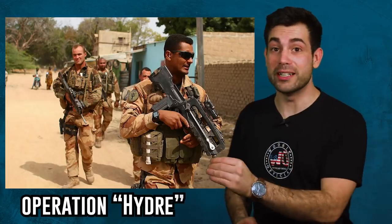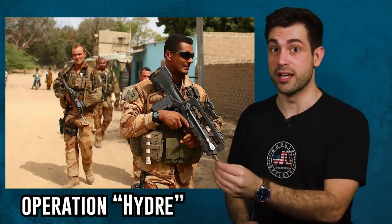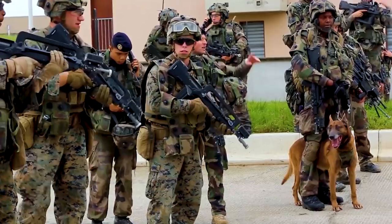The French army has actually been fighting in the country of Mali against insurgents since 2012. And all the reports in the field say the same thing — that the FAMAS has been kicking ass.